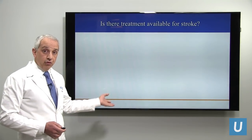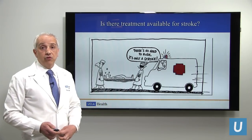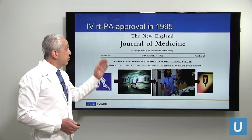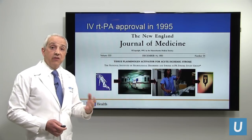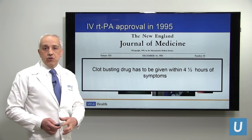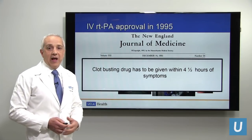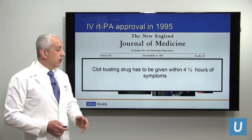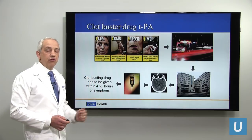Is there emergency treatment available for stroke? Indeed there is. Up until two years ago, there was only one treatment available. This treatment was approved back in 1995 — a drug called TPA, a clot buster that is administered to dissolve the blood clot and hence open up the clogged artery. The drawback of this drug treatment is that it has to be given very fast after symptoms begin — within four and a half hours. Beyond four and a half hours, it's not only ineffective but may even be harmful.